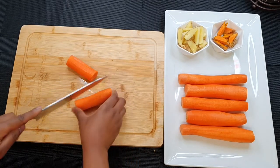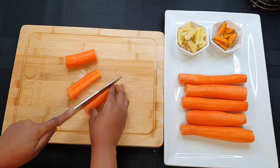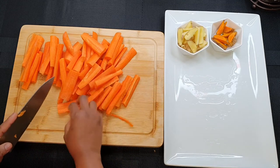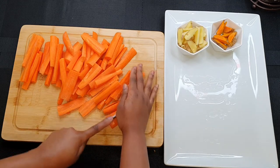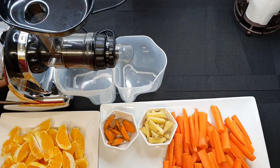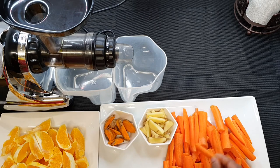Finally, our carrots — carrot helps to improve our eyesight and is good for skin tone. So ladies, if you want your skin to glow, use your carrots. It also helps ease the symptoms of constipation due to its fiber content.